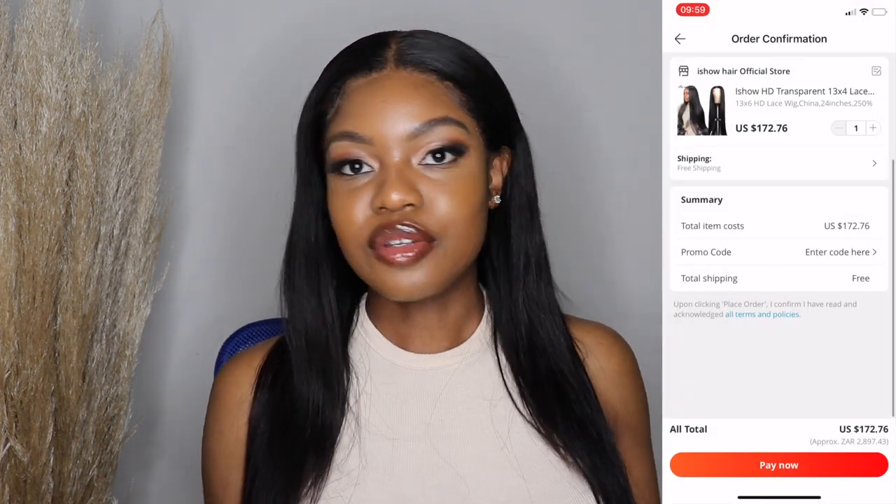What I love about AliExpress is that reputable hair vendors usually communicate with you. They'll tell you when the hair has left the origin country and when it's now in your country, and they'll give you an estimated delivery date. Some vendors you can actually communicate with, and they'll tell you if there are any delays. For example, right now there's a hard lockdown in China so things are a little slow, and they'll communicate and tell you to be a little bit patient.